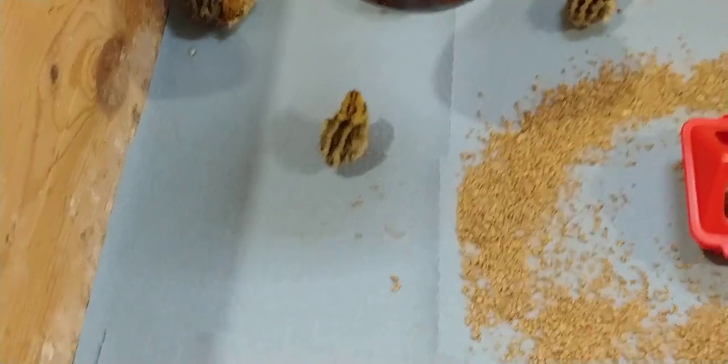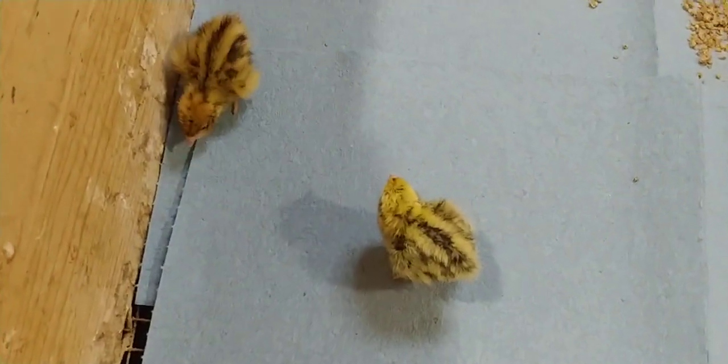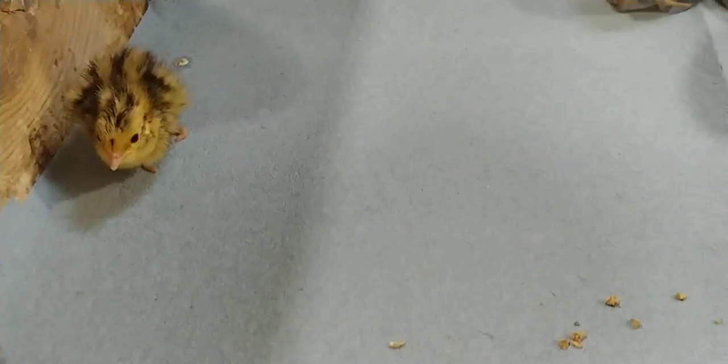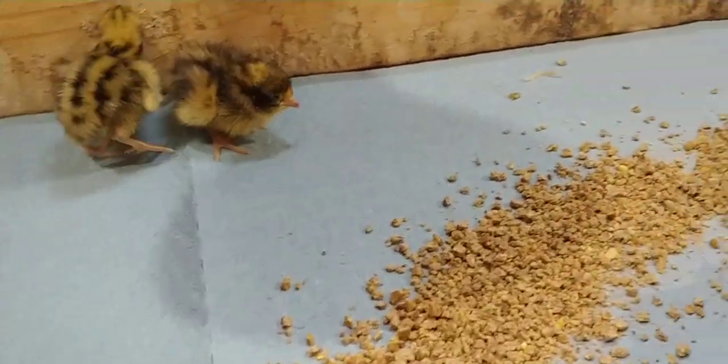Welcome to Kale's Quail Farm. The Pansy Fee chicks have finally hatched. So far I've had 14 of 25 shipped eggs hatch, which is not bad — that's better than 50 percent.